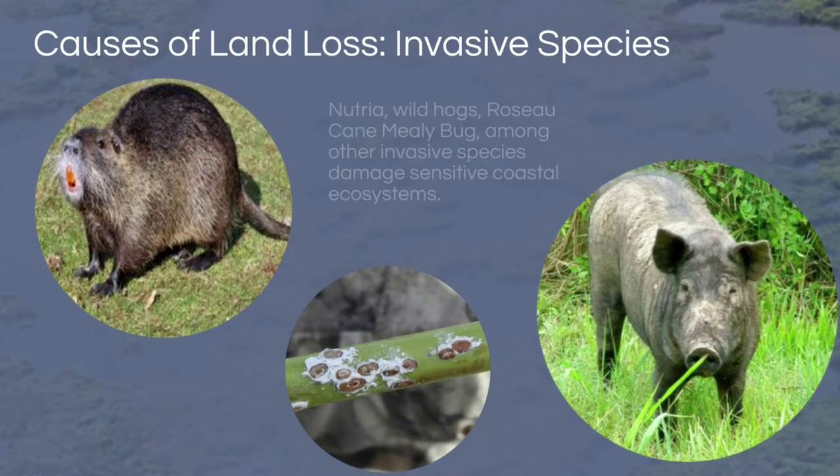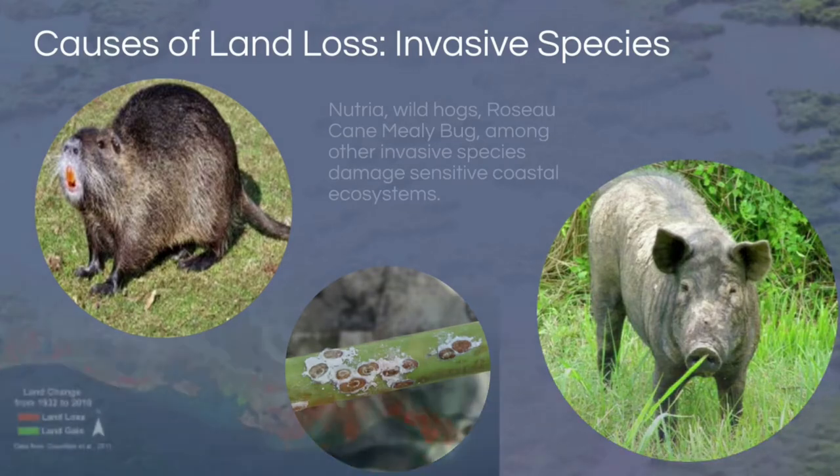We also encounter invasive species which are detrimental to our coast. First, there is the nutria rat. Nutria eat plant saplings, which negatively impacts our wetlands because we need plants to stabilize and hold soil firm — without nutria and with more plant saplings, it'll be harder for hurricanes to rip up our marsh. We also have wild hogs that tear into levees and forests, and most recently cases of the roseau cane mealybug in Plaquemines Parish, which has wiped out wetland areas.